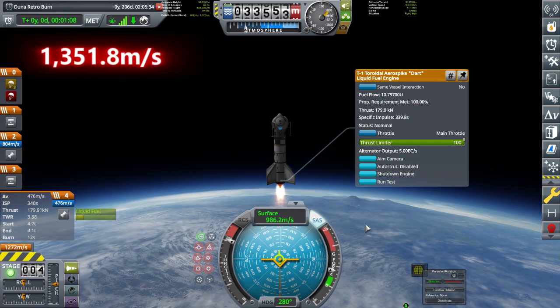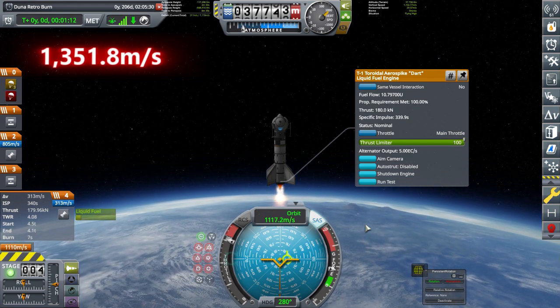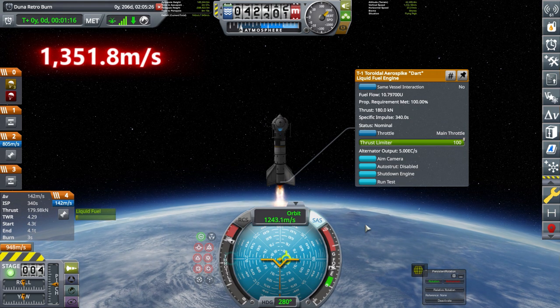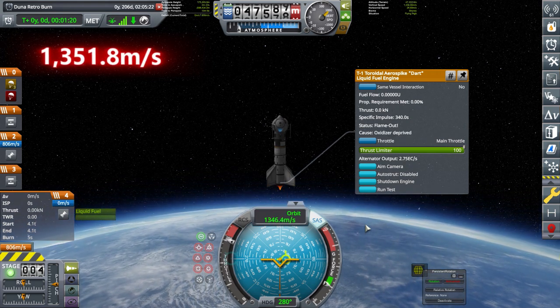As you can see, at a cost of $24,572, we obtained 1,351.8 meters per second of terminal speed. The rocket had a weight of 23,627 kilograms.